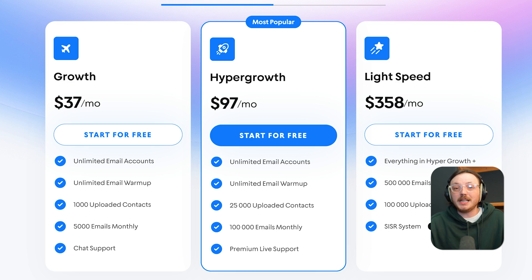Instantly offers three monthly plans. The growth plan starts at $37 per month, designed for smaller senders. The hyper-growth plan comes in at $97 per month and includes higher sending volume and more warm-up slots. Finally, the light-speed plan is $358 per month, built for larger teams or agencies handling high-scale campaigns. All plans include unlimited email warm-up and multi-inbox support.